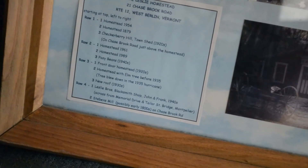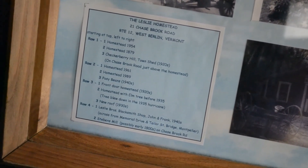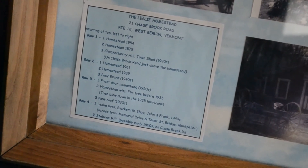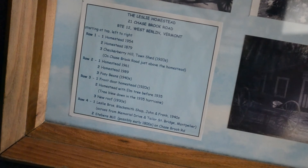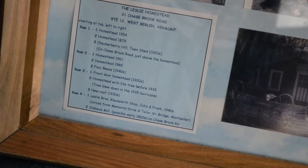My dad put this together for me, and it's hung here in the house for years. It's a little Leslie homestead history — hope you enjoyed, thanks for watching.